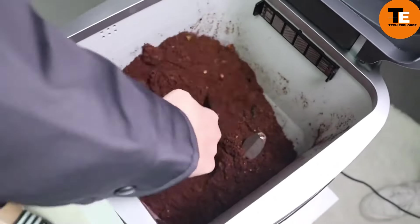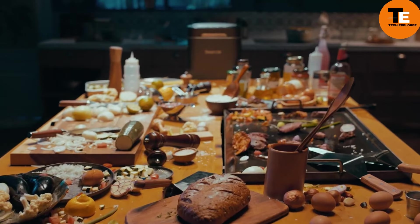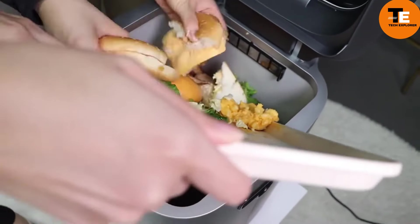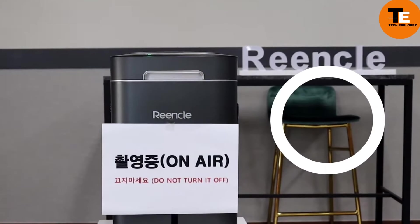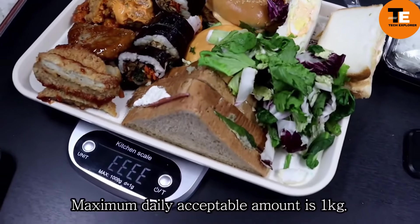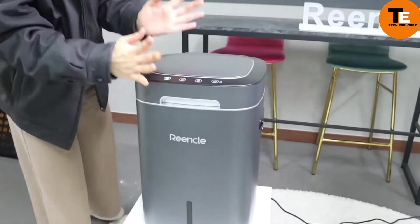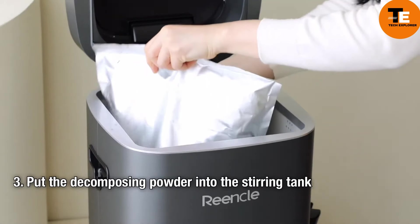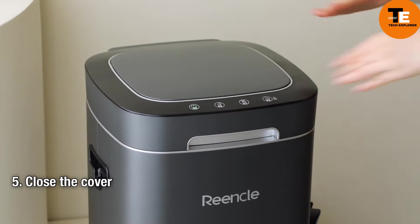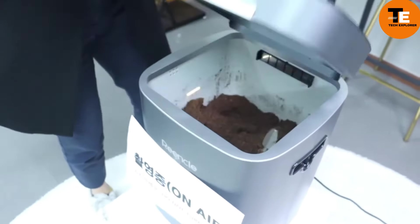U.S. residents discard over 250 million tons of waste yearly, sparking concerns about inadequate waste management. A solution emerges in the form of a $500 smart garbage can that functions like a stomach with special bacteria to compost organic waste within 2 to 24 hours. It can process various items including vegetables, fruits, bread, fish, and cheese, all without generating any noise or odor thanks to its triple filter system. With the ability to handle up to a kilogram of food scraps daily, this bin offers a convenient eco-friendly solution to household waste management.